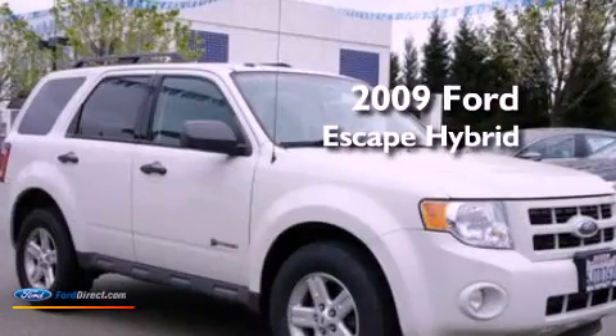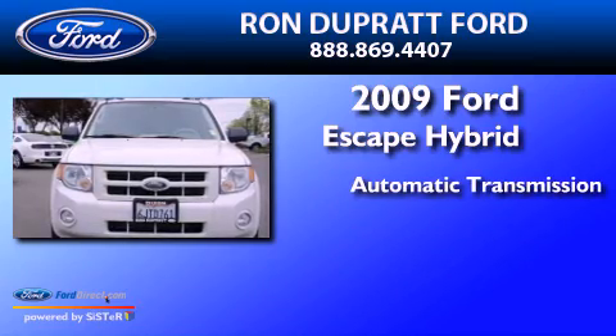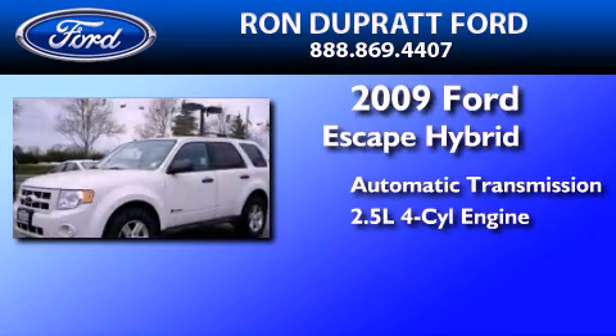This is a 2009 Ford Escape Hybrid. This crossover has an automatic transmission and an inline four-cylinder engine.